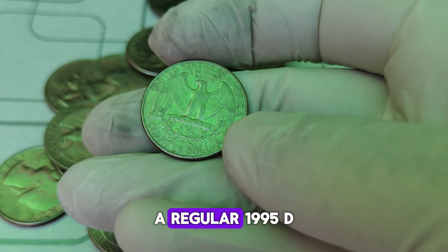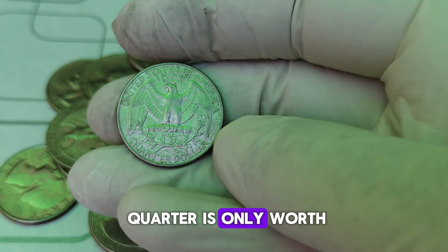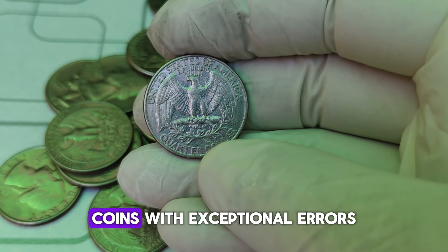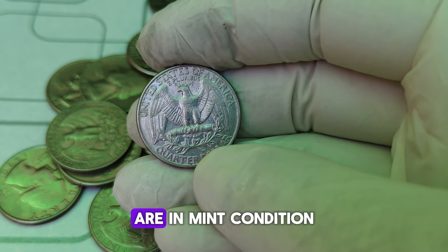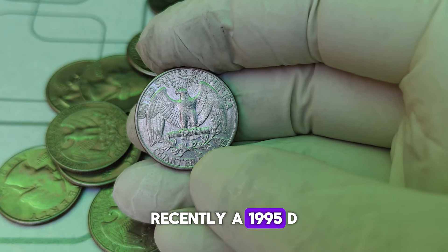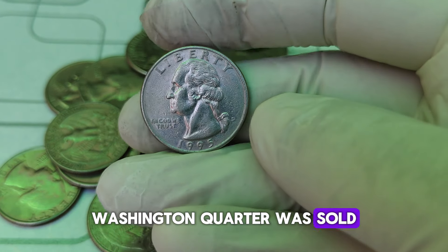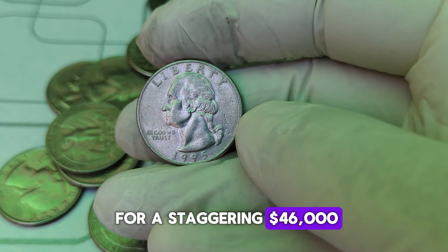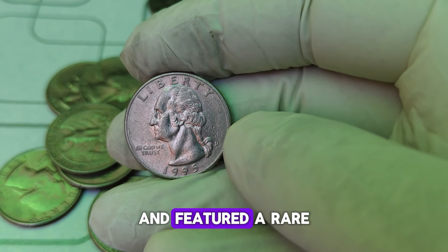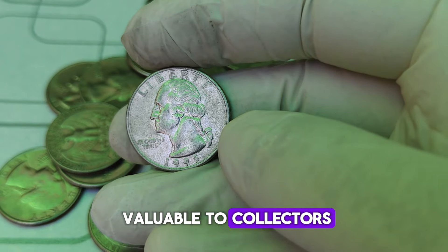Now, let's talk money. The value of a coin like this is determined by several factors: its rarity, condition, and the specific type of mint error it features. In most cases, a regular 1995-D quarter is only worth its face value — 25 cents. However, coins with exceptional errors or those that are in mint condition can be worth significantly more. Recently, a 1995-D Washington quarter was sold for a staggering $46,000. This particular coin was in pristine condition and featured a rare mint error that made it incredibly valuable to collectors.